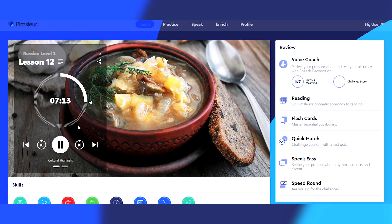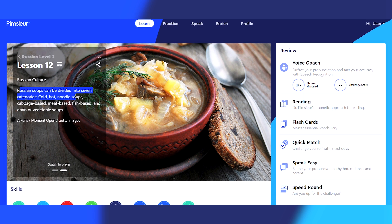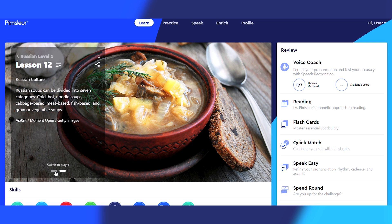As far as what the Pimsleur learning method is all about, it's really based on three core principles: context, anticipation, and interval recall. Each Pimsleur lesson is based around a comprehensive 30-minute audio exercise built around the context of real conversation or exchange. That way, your brain naturally starts to learn and integrate the rhythm, melody, and pronunciation of the Russian language.